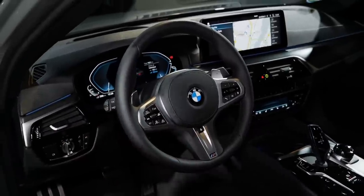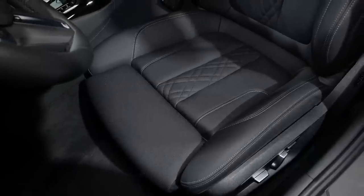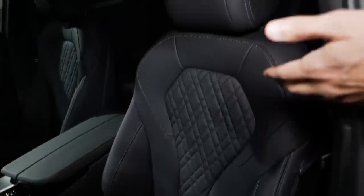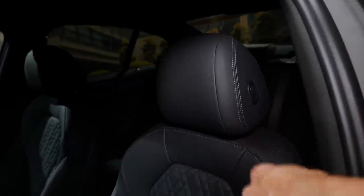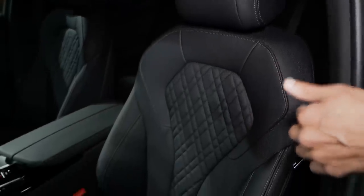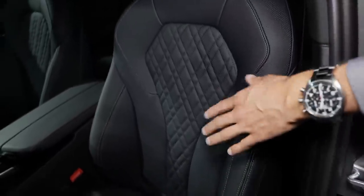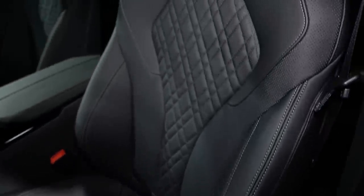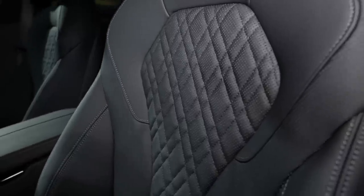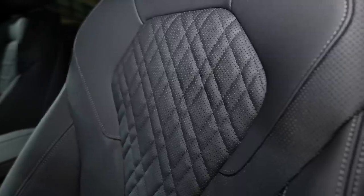Big news for the seats: in Europe the base is fabric, either fabric or Sensatec in three colors. In the US, the sport seat is standard — it has a little more bold stitching for a sportier style. The new perforated Sensatec is available in three colors: black, beige, and brown or cognac as BMW calls it.